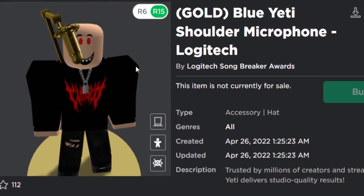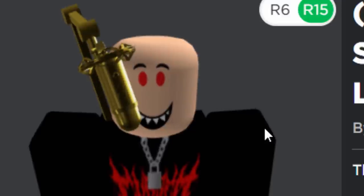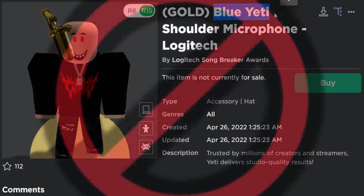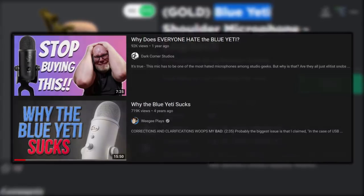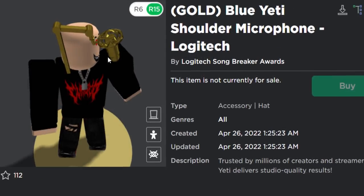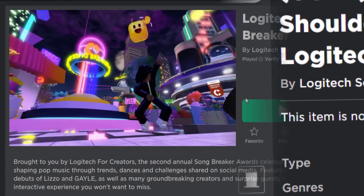I'm going to be brutally honest guys — if you ever want to be a YouTuber, a Twitch streamer, or a SoundCloud rapper and you need a microphone, don't buy the Blue Yeti. The microphone I'm using right now is like 20 dollars or something and I bet the quality is so much better. But if you want to get one for your Roblox avatar, you can obviously do that here.